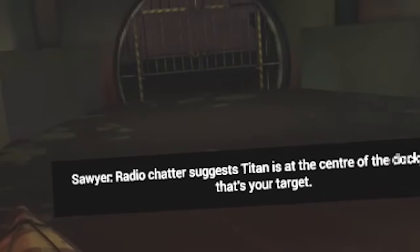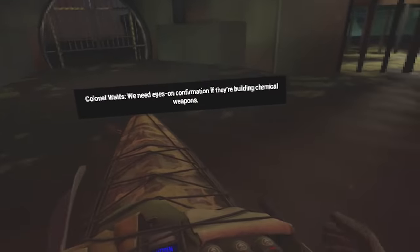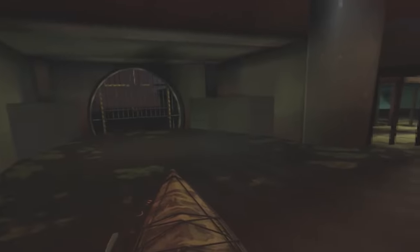Radio chatter suggests Titan is at the center of the dockyard — so that's your target. Okay, this seems like a very big mission for little old me, to be honest. I don't think you've got the right guy. They're talking about chemical weapons and everything — just let me shut down radios. I'm okay at that. I'm getting really good at going fast now. I get kind of a rhythm going. Infiltrate the dockyard.